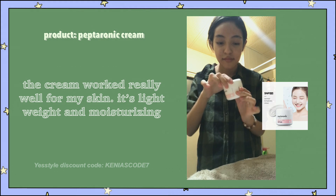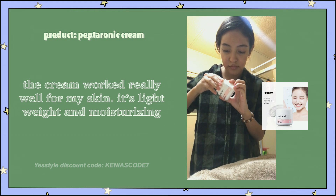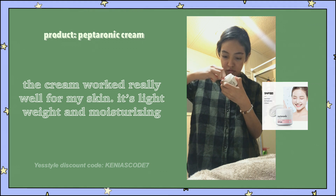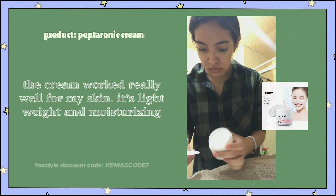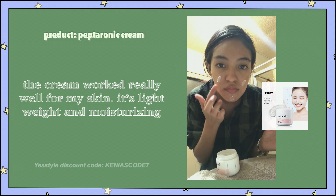The next product is the Peptoronic Cream. I've been using it for two weeks now, and I've noticed that it's really helped my skin stay moisturized. I have combination skin, and it's really worked well with my skin. It's lightweight and moisturizing. It doesn't feel sticky, and it gives the skin a nice glow. I really enjoyed this cream a lot.